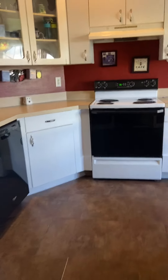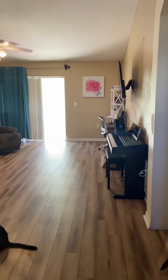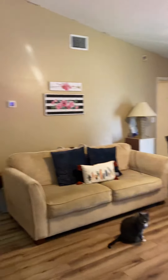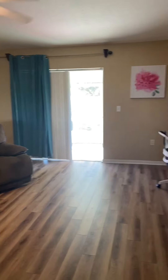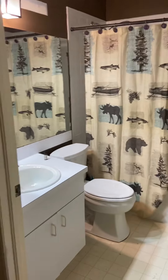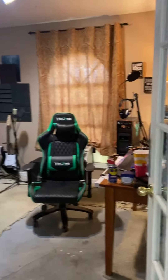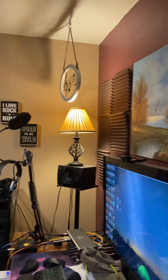Now let's go to the living room. Here's the living room, and to my right is the hallway which leads to the bathroom and the bedrooms. There's some flooring and a DJ setup over here.